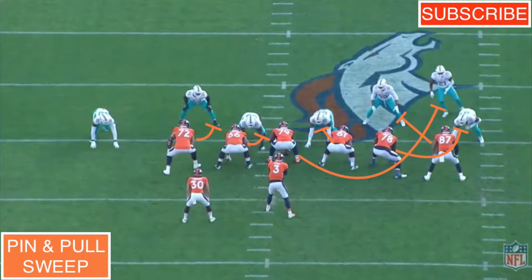This is going to free up the tackle to pull around and kick out the defensive end. Then we're going to see the right guard block down on that A-gap defender. This is going to free up the center to pull around to be the lead blocker on the front side safety. Then we're going to see the backside left tackle and left guard basically just reach and try to seal off that backside backer and that backside A-gap defender.